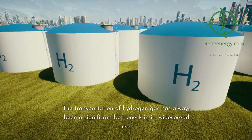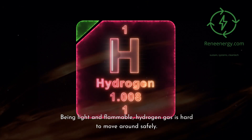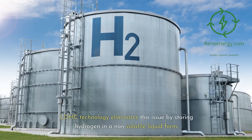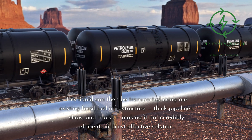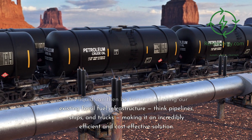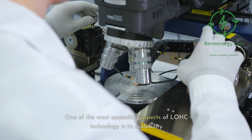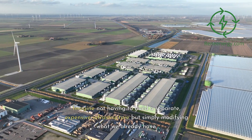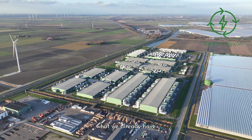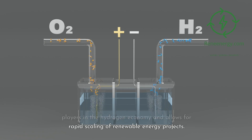Transportation. The transportation of hydrogen gas has always been a significant bottleneck in its widespread use. Being light and flammable, hydrogen gas is hard to move around safely. LOHC technology eliminates this issue by storing hydrogen in a non-volatile liquid form. This liquid can then be transported using our existing fossil fuel infrastructure — think pipelines, ships, and trucks — making it an incredibly efficient and cost-effective solution. Scalability. One of the most appealing aspects of LOHC technology is its scalability. Since it can leverage existing infrastructure, it is much easier to implement on a large scale. Imagine not having to build a separate, expensive infrastructure but simply modifying what we already have. This drastically reduces entry barriers for new players in the hydrogen economy and allows for rapid scaling of renewable energy projects.